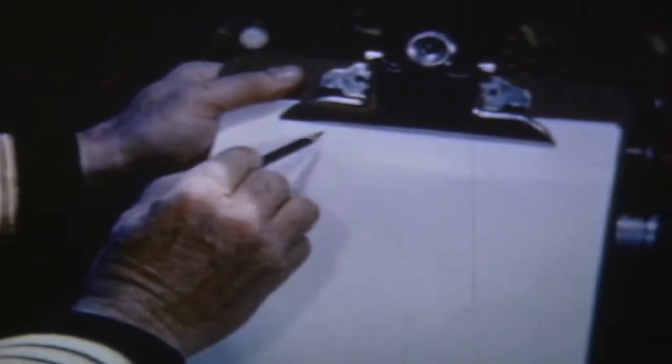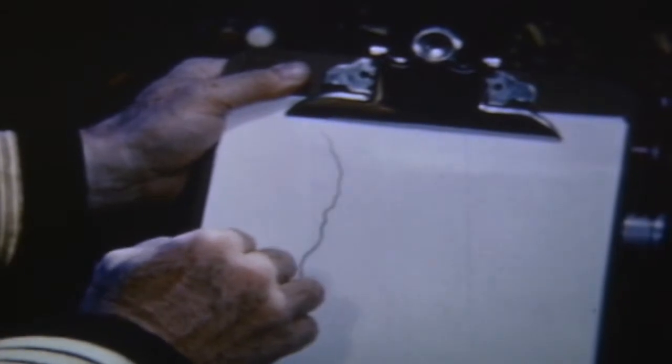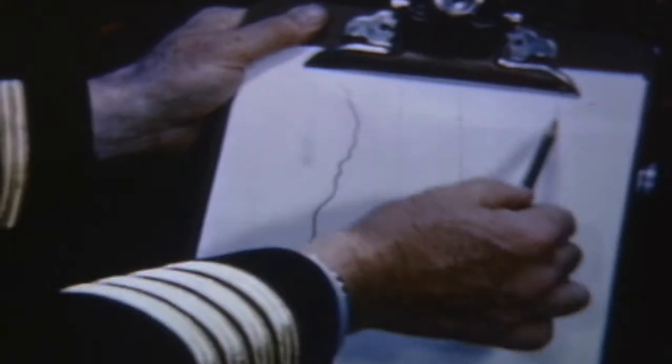I'll fix this up here and draw you a little map. Let's come on down here. We draw the coastline down through Atlantic City, on down here to Wilmington, Myrtle Beach, on down the coast very crudely.